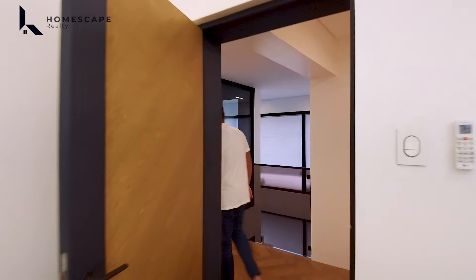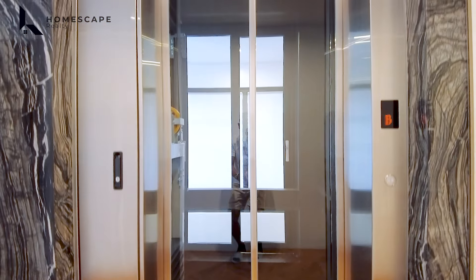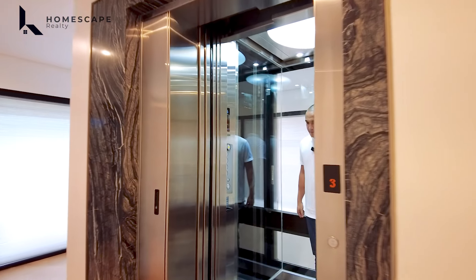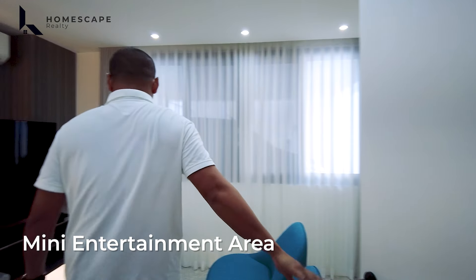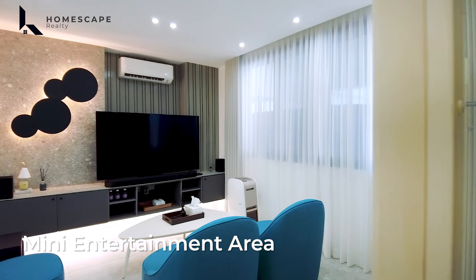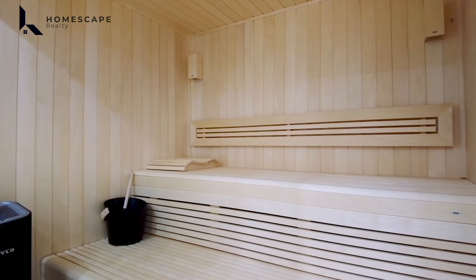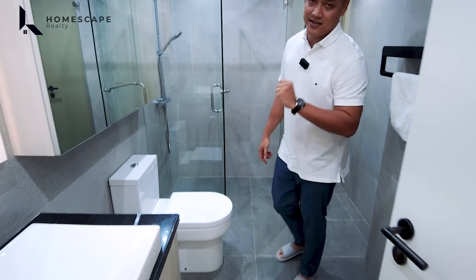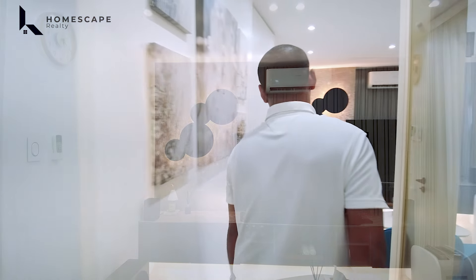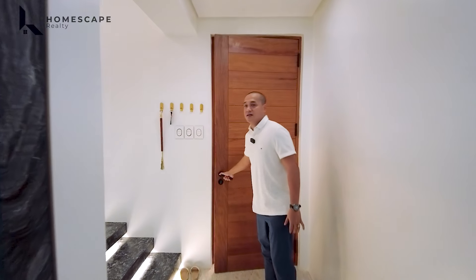Now let's go down to the basement level. There's a room used as a mini entertainment area with a television set, AC, and couch. There's also a sauna room and an ensuite with shower area, water closet, and lavatory. A door provides access to the service area and car garage.